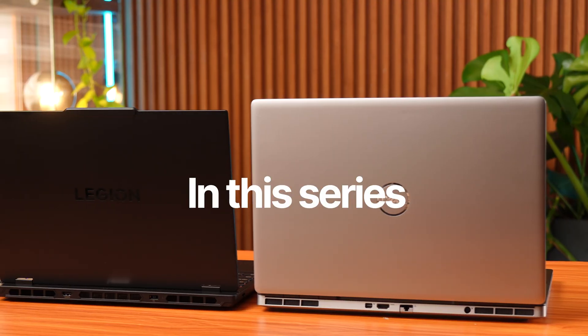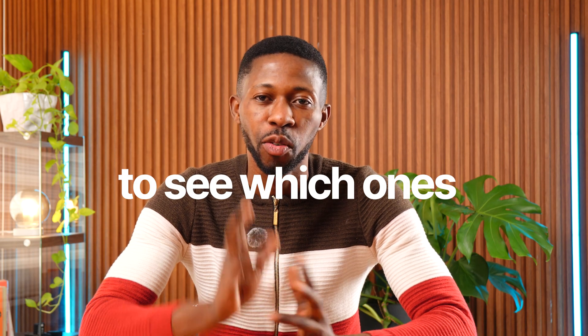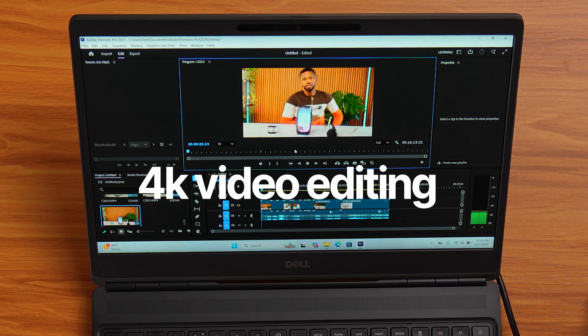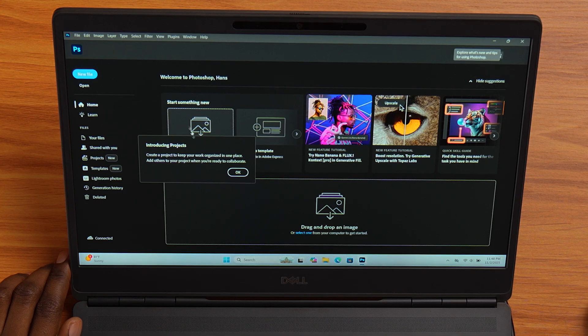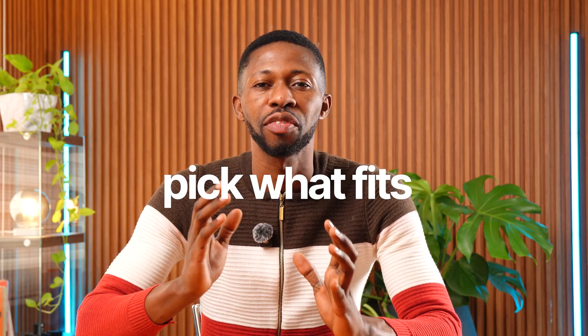Every week in this series, I test and rate laptops to see which ones truly handle 4K video editing, color grading, After Effects, and even Photoshop, so you can pick what fits your workflow.